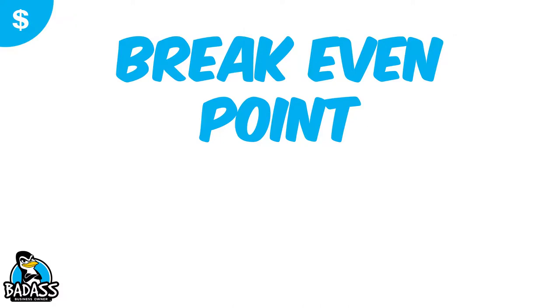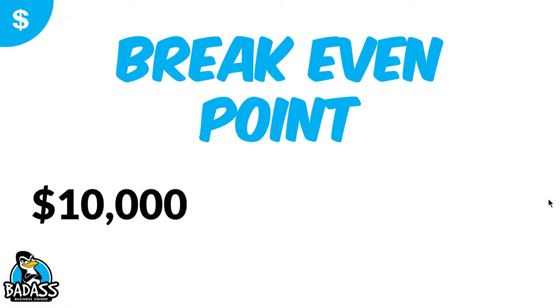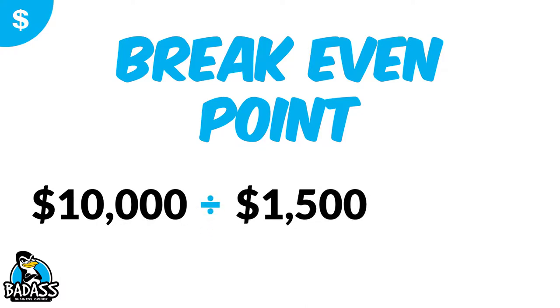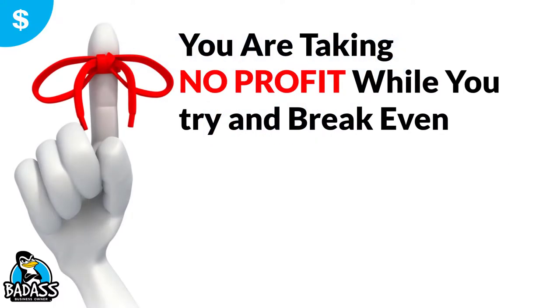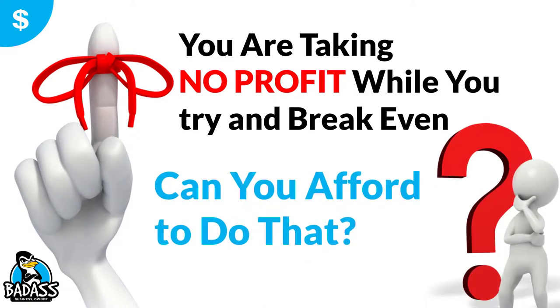Now we want to figure out our break-even point — at what point will we start to make money? The truck cost $10,000 and we're going to get an additional $1,500 in profit every single month, so it's going to take about six and a half months for this truck to pay for itself. Remember, you are taking no new profit while you try to break even. When you buy this truck, all the additional sales for the first six months go to paying it off. If your sales only go up $3,000, it's going to take even longer than six months.